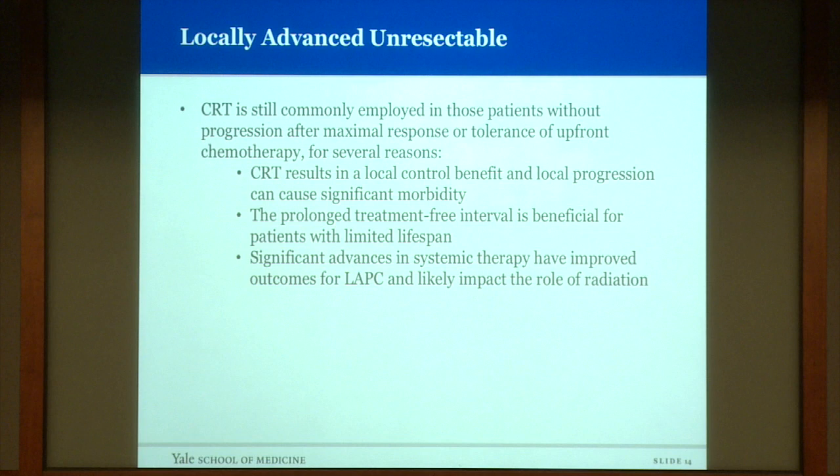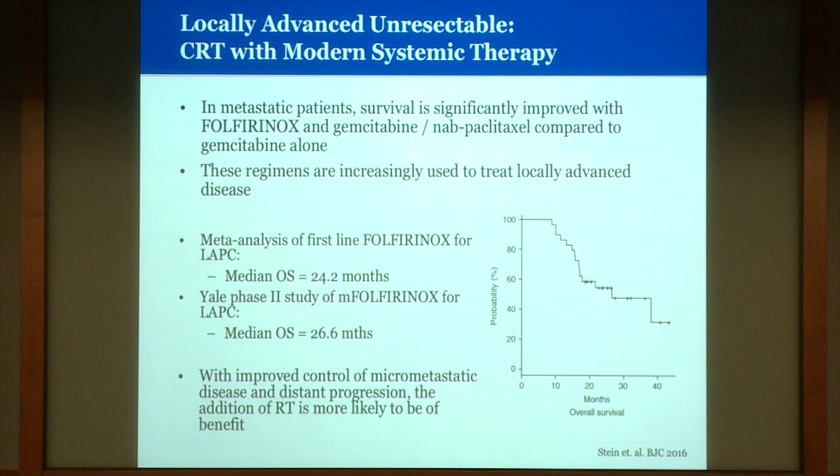Despite negative survival results from the LAP07 trial, we still see a large percentage of locally advanced patients receiving chemo-radiation after chemotherapy, for several reasons. The local control benefit is meaningful as local progression causes significant morbidity, and the treatment-free interval is meaningful for patients with a limited lifespan. There have also been significant advances in systemic therapy since LAP07. Folfirinox and gemcitabine with nab-paclitaxel have significantly improved survival in metastatic disease and are now increasingly used in locally advanced disease, with median overall survival around two years — including in our Yale Phase II trial. The theory is that with improved control of micrometastatic disease, the addition of radiation is more likely to be of benefit.